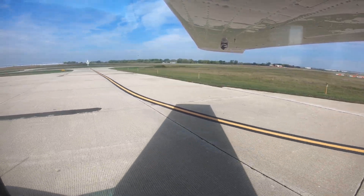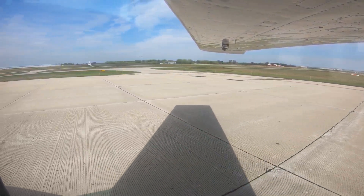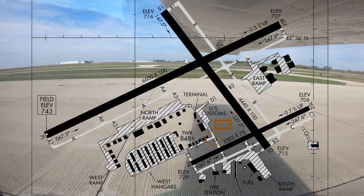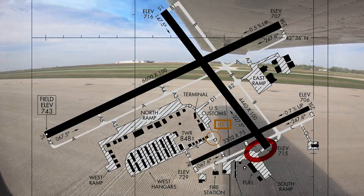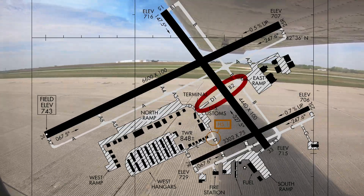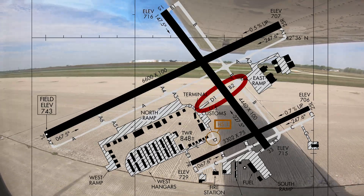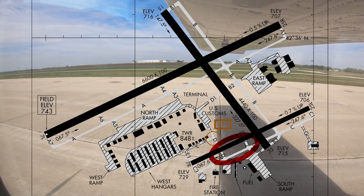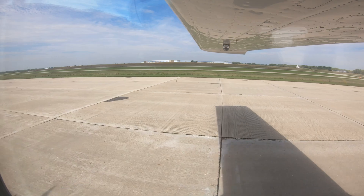Direct access from ramp areas to runways has been identified as a causal factor in runway incursions nationwide. There are several areas at Kenosha with this arrangement. From the south ramp to runway 33, taxiway Foxtrot provides direct access. The terminal area and east ramp taxiways Delta 1 and Bravo 2 directly access runway 15/33. Runway 7 right to 25 left is accessed directly from Charlie 2 and taxiway Delta. Extra vigilance when operating in these areas will help avoid a costly error.